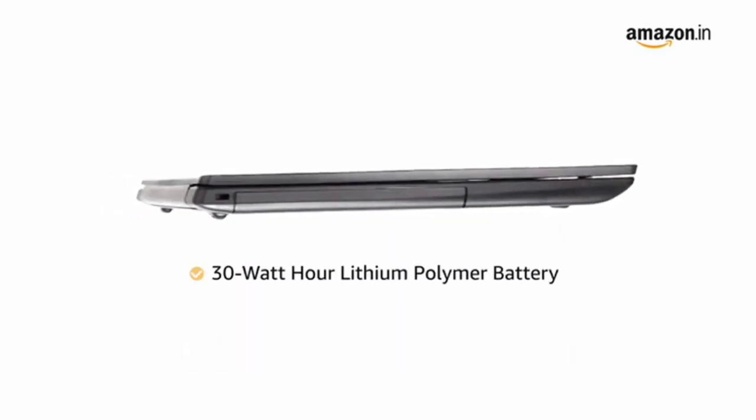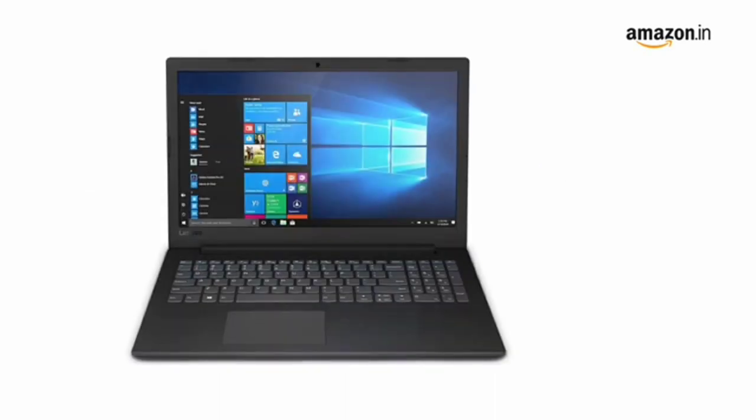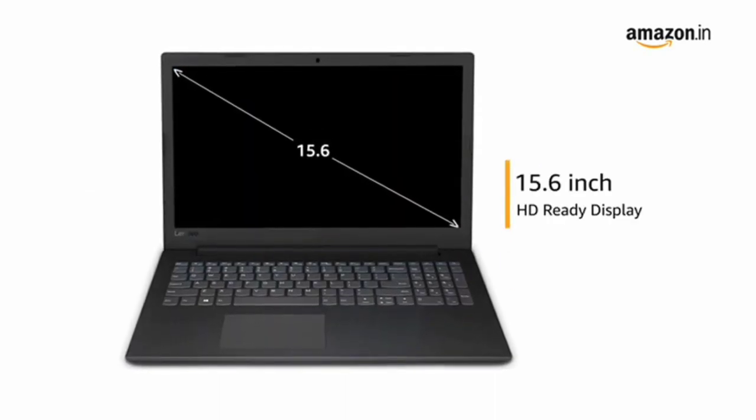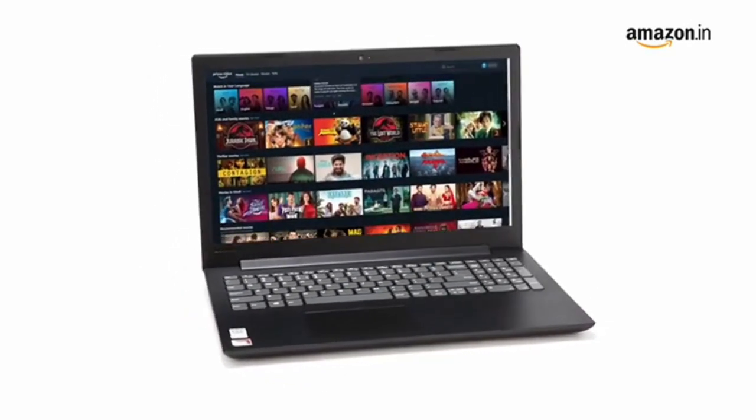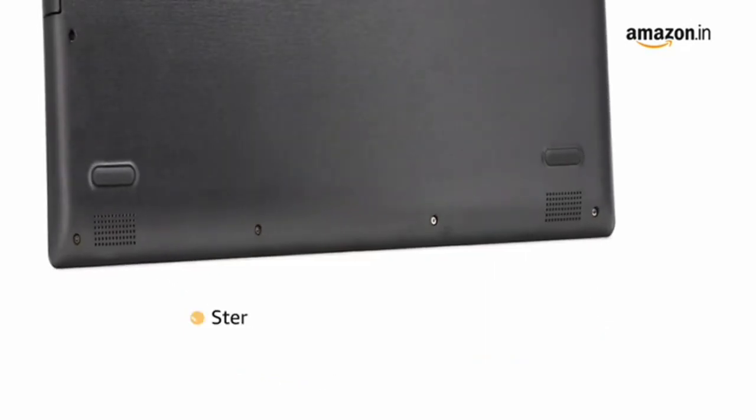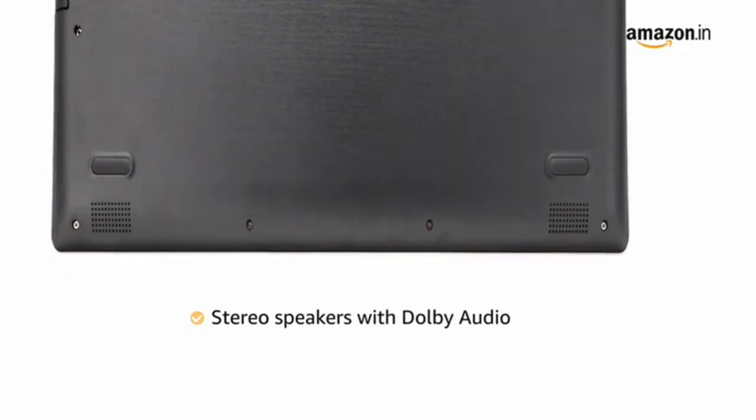It comes with a 30 watt hour lithium polymer battery. This Lenovo V145 laptop has a 15.6-inch HD ready display offering an immersive viewing experience for watching movies and videos. It comes with stereo speakers with Dolby audio for an immersive sound.